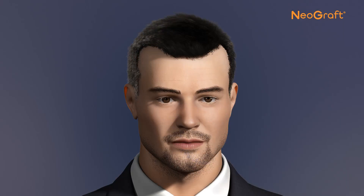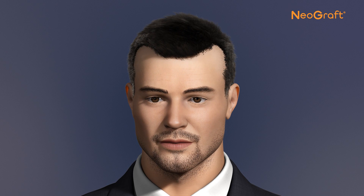The newly transplanted follicles will rest and then regrow perfectly natural hair in the newly grafted areas. The result is a natural-appearing, more full head of hair. The new hair can be colored, cut, or styled in any fashion.